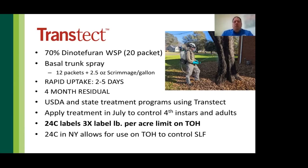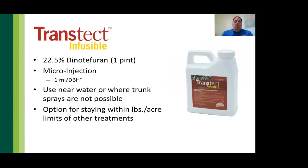For most states with spotted lanternfly, we have special local need 24(c) registrations for Transtect that allow applicators to apply up to three times the standard pound-per-acre restriction — increasing the amount from 0.77 to 2.31 pounds of product per acre, or approximately 20 up to 61 packets per acre. In New York, Transtect is not registered for general use, but there is a 24(c) registration allowing use on tree of heaven to control spotted lanternfly, as well as for hemlock woolly adelgid, elongate hemlock scale, and emerald ash borer — however, New York does not have the higher pound-per-acre allowance, so the standard labeled restriction applies.